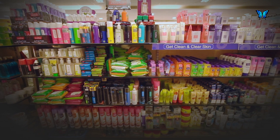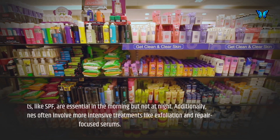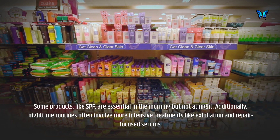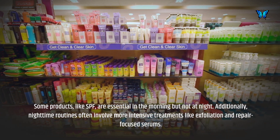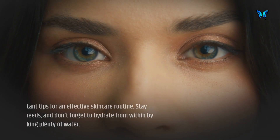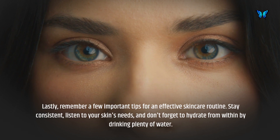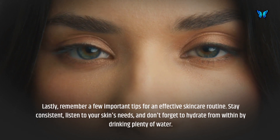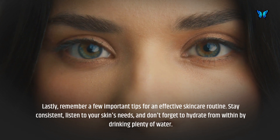Some products, like SPF, are essential in the morning but not at night. Additionally, nighttime routines often involve more intensive treatments like exfoliation and repair-focused serums. Remember a few important tips: stay consistent, listen to your skin's needs, and don't forget to hydrate from within by drinking plenty of water.